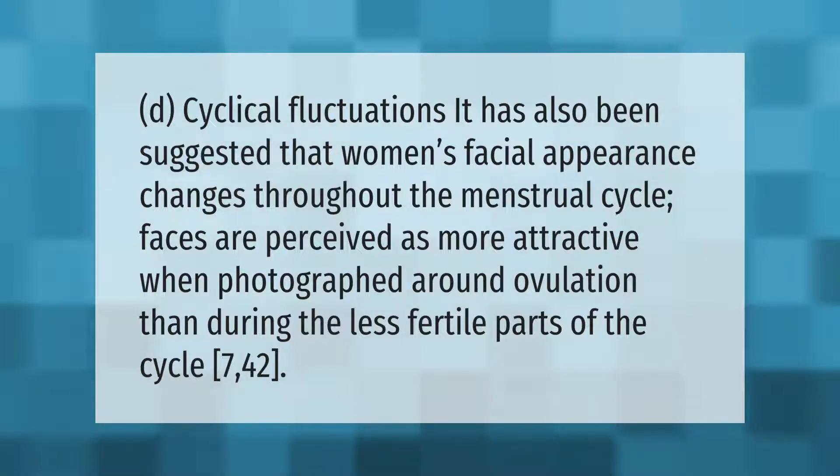It has been suggested that women's facial appearance changes throughout the menstrual cycle. Faces are perceived as more attractive when photographed around ovulation than during the less fertile parts of the cycle.